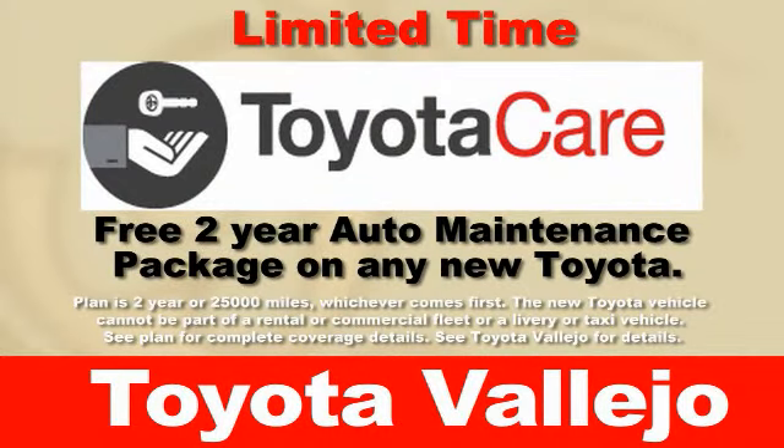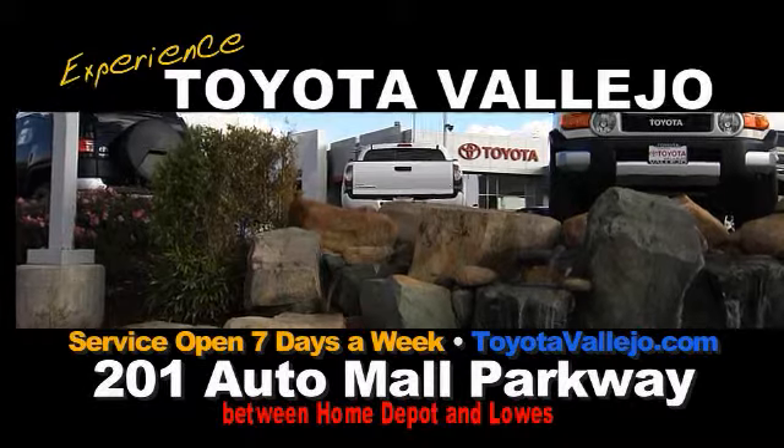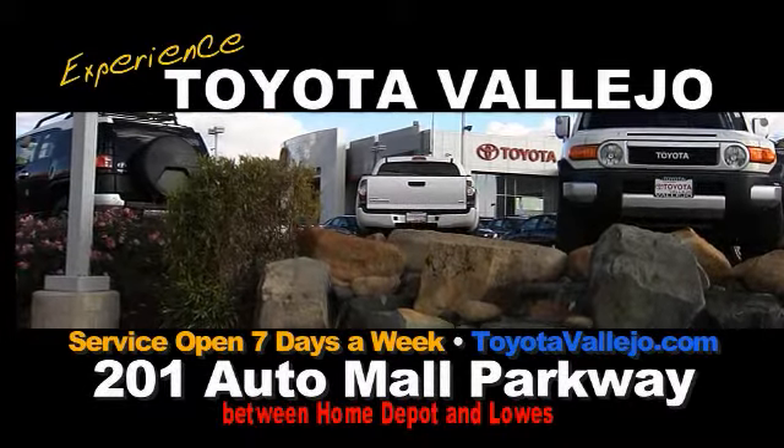Plus, get a free two-year auto maintenance package when you buy or lease any new Toyota. Visit our new location: 201 Auto Mall Parkway, between Home Depot and Lowe's. Toyota Vallejo!